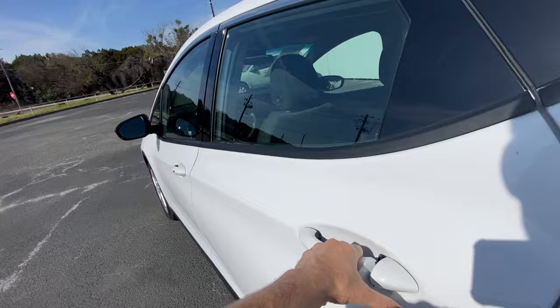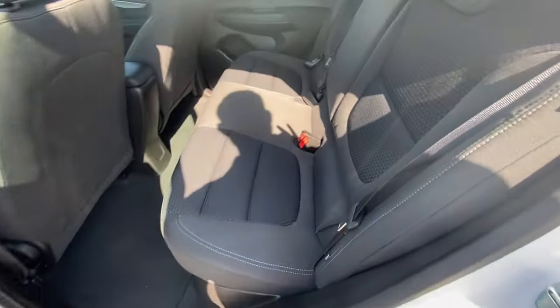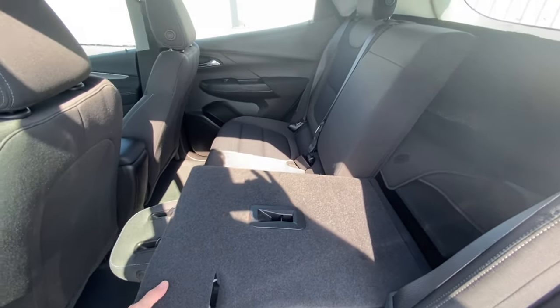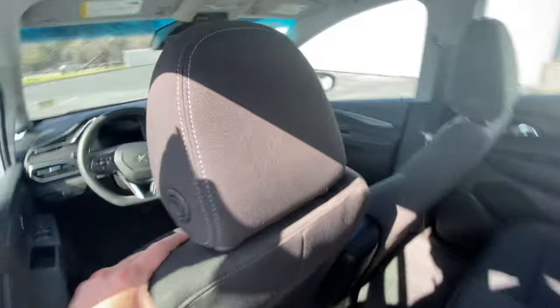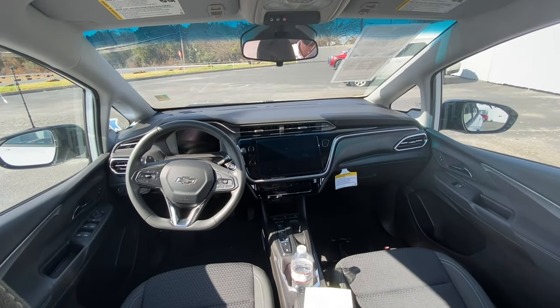Overall very impressed. Heading to the rear passenger side, you've got nice blacked-out paneling, black cloth seats, and of course these seats do fold down in a 60/40 split for additional cargo. Let's go ahead and take a seat, then I'll give you all a shot of the steering wheel, center console, and infotainment center.